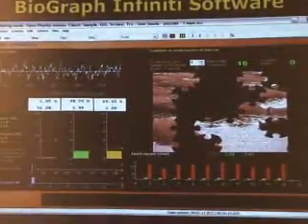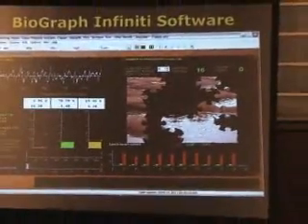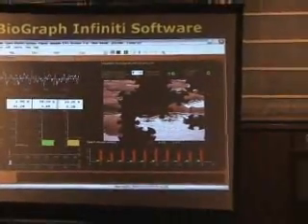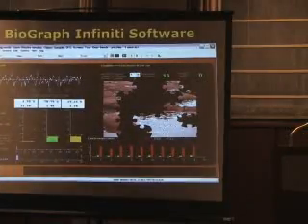As you've seen, our Biograph Infinity software is very sophisticated in its ability to do biofeedback and acquire accurate data. It's also easily customized, and everything is controlled by the user's physiology.